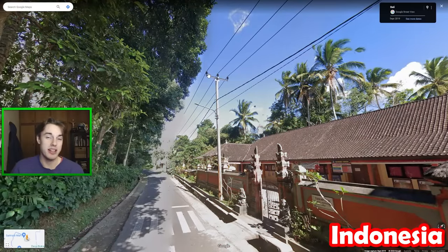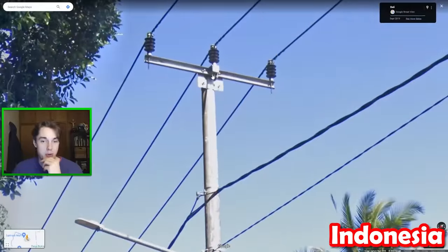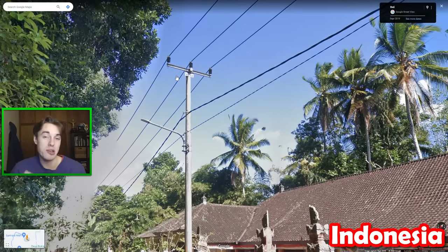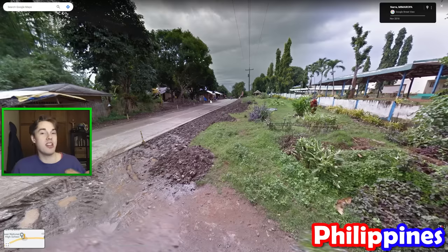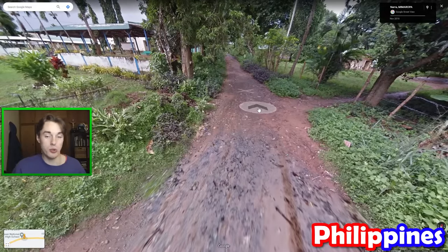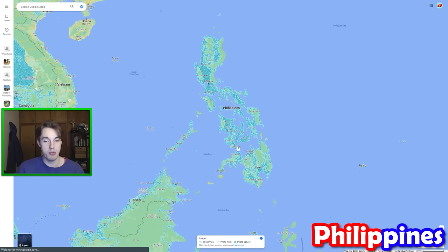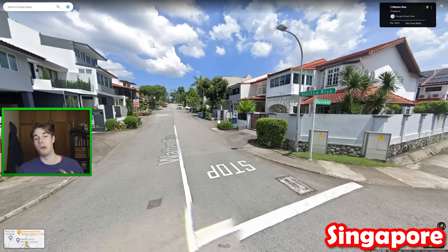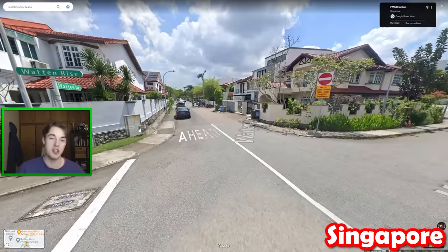Bali is one of the easiest places to guess in Indonesia because most of the roofs have these little Buddhist shrines on them, and on the poles they have this square tab sticking out from under the crossbar — both relatively unique to Bali. Palawan Island is one of those places in GeoGuessr that's really hard to guess correctly, but if you recognize you're in the Philippines and also see very red soil, it could be the best option — though do bear in mind there is some red soil elsewhere. In Singapore, it's really common to have stuff written all over the road in English — 'slow', 'stop', 'bump' — which you would not see in Indonesia or Malaysia.